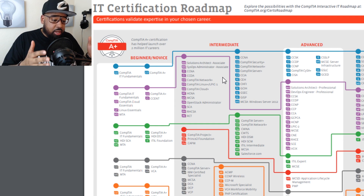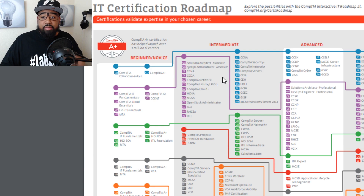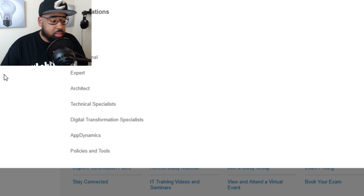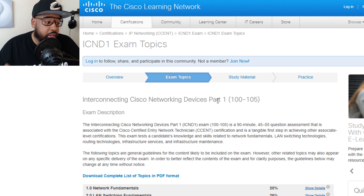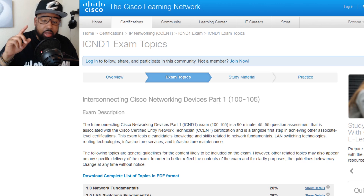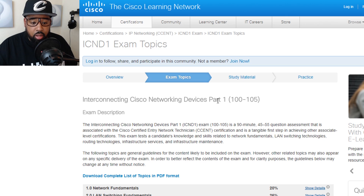I have my CCNA, I took the CCENT, and I've been through the Network Plus training on SkillSoft, so I've seen what it covers. Before we dive in, let's go over to the Cisco Learning Network — it's always good to check out what's going on there. The Cisco Learning Network is the place for all Cisco certifications. If you want to find out where the exam topics are and where they update them, check out the Cisco Learning Network.